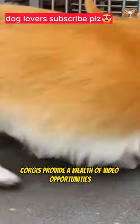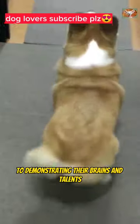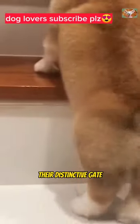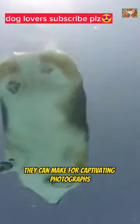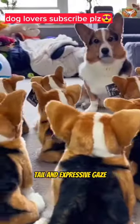Korgas provide a wealth of video opportunities, from documenting their zoomies and playful behaviors to demonstrating their brains and talons. You can draw attention to their love of toys, their distinctive gait, and their caring demeanor towards their owners. Additionally, they can make for captivating photographs thanks to their adorable derriere, wagging tail, and expressive gaze.